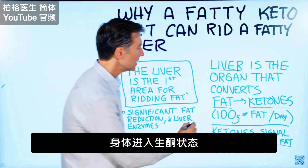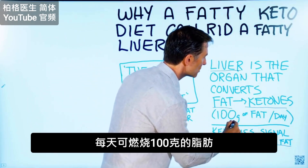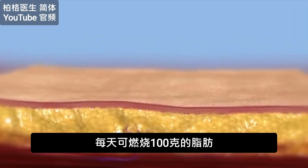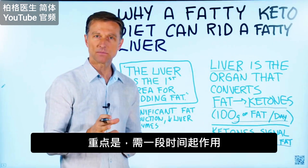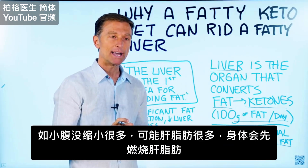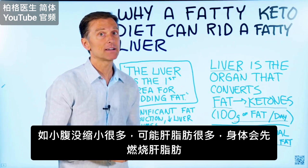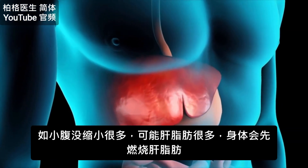You can actually burn up 100 grams of fat per day doing ketosis. The point is that you just need to give it some time for it to really work. And realize if you're not seeing a lot of reduction in your midsection, it could be that you have a lot of fat on your liver that the body is focusing on first.